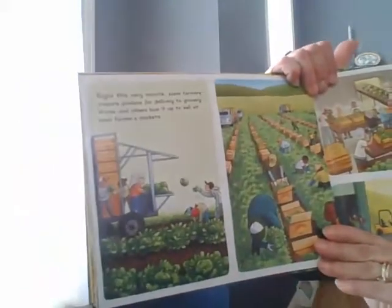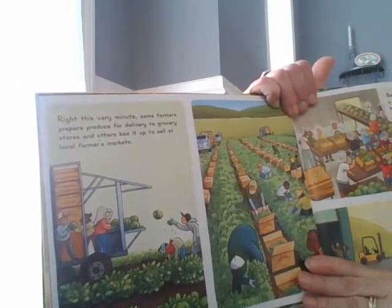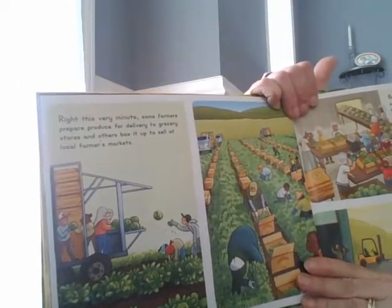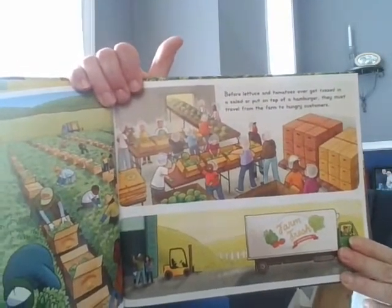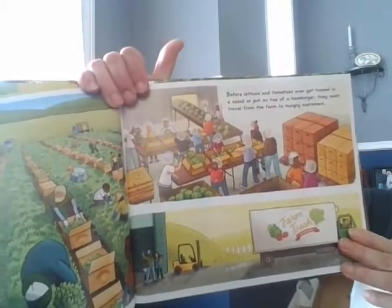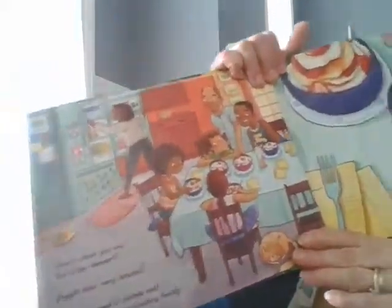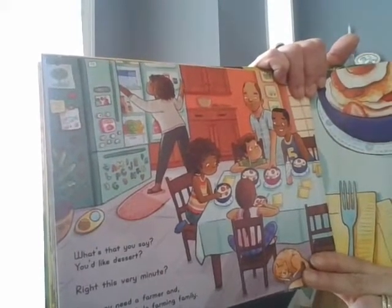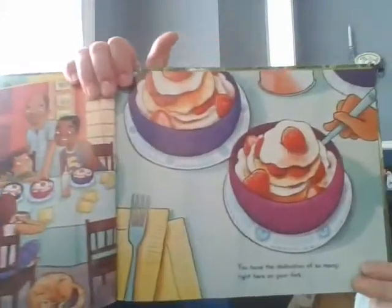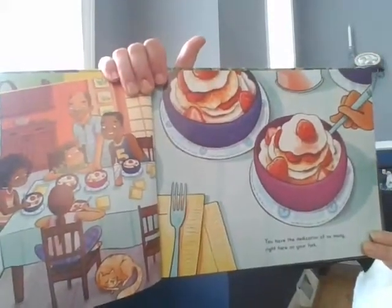Right this very minute, some farmers prepare produce for delivery to grocery stores, and others box it up to sell at local farmer's markets. Before lettuce and tomatoes ever get tossed in a salad or put on top of a hamburger, they must travel from the farm to hungry customers. What's that you say? You'd like dessert? Right this very minute, then you need a farmer — and sometimes a whole farming family. You have the dedication of so many right here on your fork.